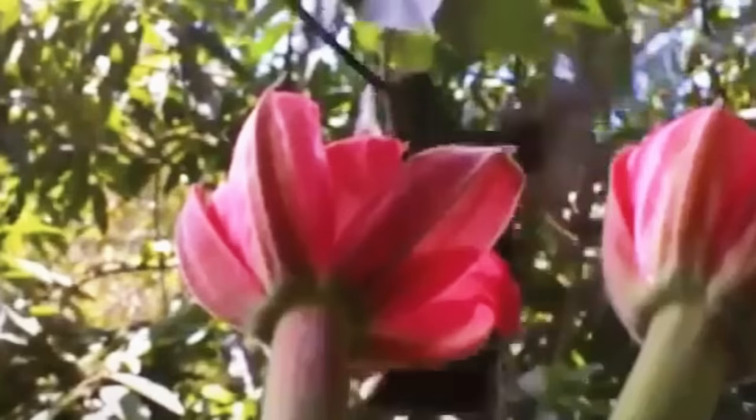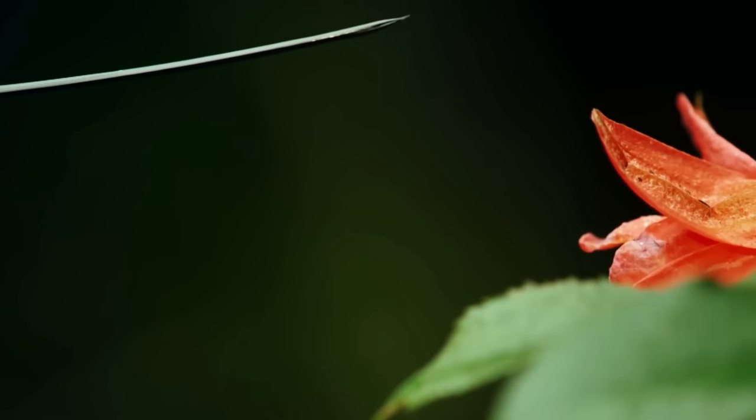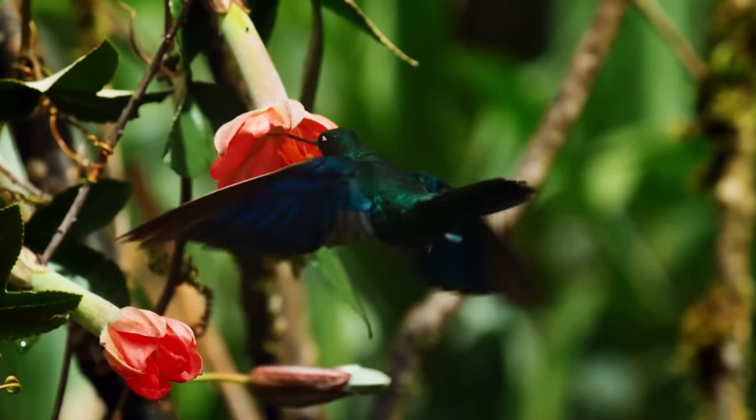Sword-billed hummingbirds frequently return to the same flowers in predictable patterns. They're primarily drawn to brilliant, tubular-shaped blooms because they contain the most sugar. During their breeding season, hummingbirds collect tiny insects to feed their young. A female sword-billed hummingbird that is nesting can gather up to 2,000 insects every day.